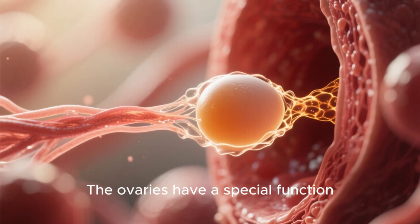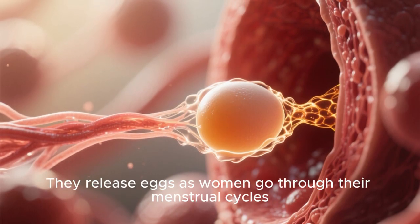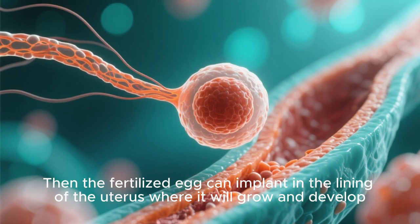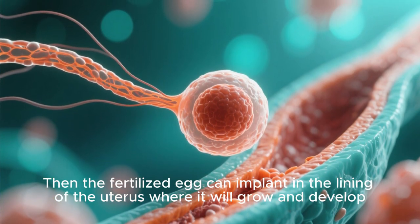The ovaries have a special function. They release eggs as women go through their menstrual cycles. Then the fertilized egg can implant in the lining of the uterus, where it will grow and develop.